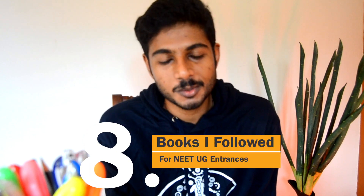Hello guys, welcome back to the Ascent Series. My name is George and I'm a final year medical student. Today I'm going to share with you the books which I followed during my NEET UG preparation. This is not a sponsored video, so I'll be telling you what I used honestly.